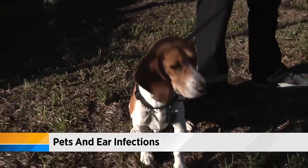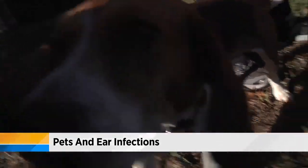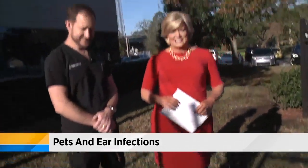So definitely head that off at the pass. Pay attention to your pets and make sure you're looking for the signs. If you missed any of this interview, we're going to post the whole thing online on the morning show page of news4jax.com. Also, check out our pet section because there are a lot of great pets currently up for adoption.